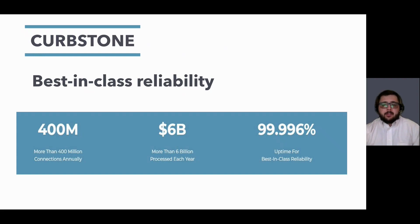In the last year, we've processed over $6 billion, as well as achieving best-in-class reliability by maintaining a 99.996% uptime. Curbstone will never be the reason that you cannot accept payments.